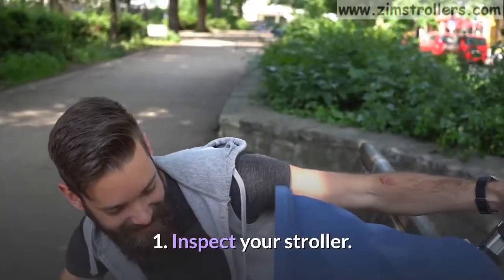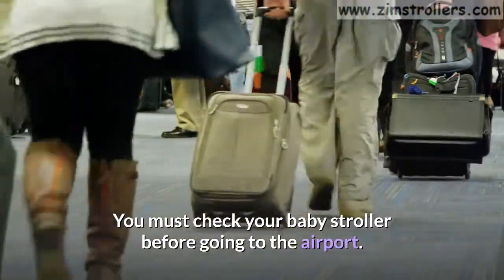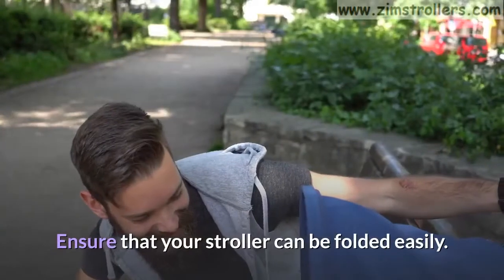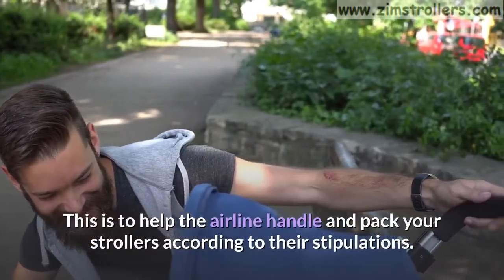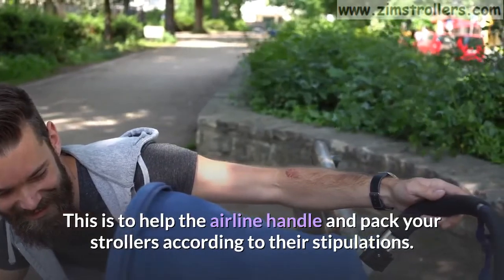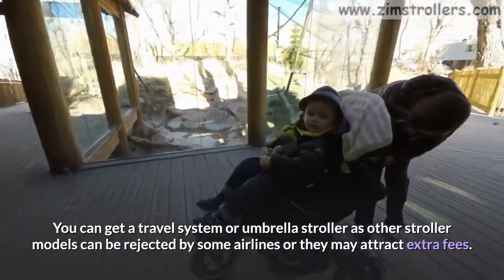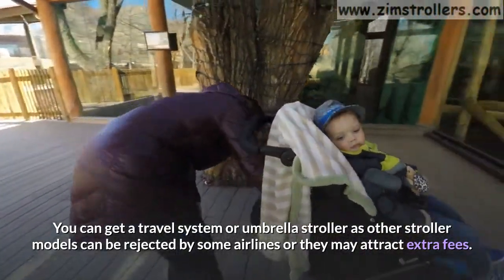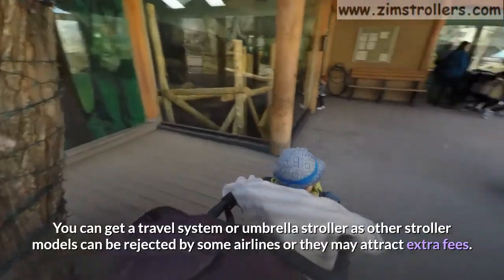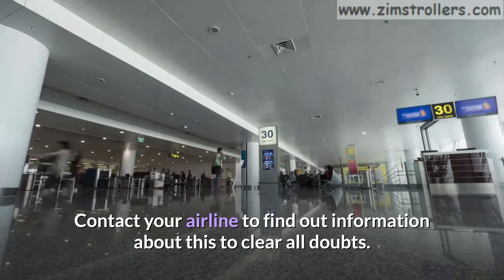Tip 1: Inspect your stroller. You must check your baby stroller before going to the airport. Ensure that your stroller can be folded easily. This is to help the airline handle and pack your strollers according to their stipulations. You can get a travel system or umbrella stroller, as other stroller models can be rejected by some airlines or they may attract extra fees. Contact your airline to find out information about this to clear all doubts.